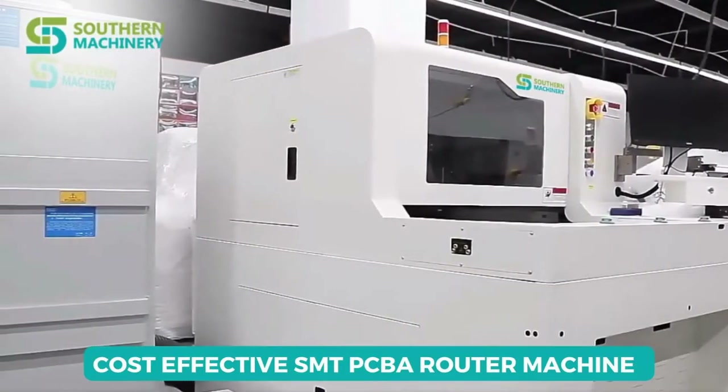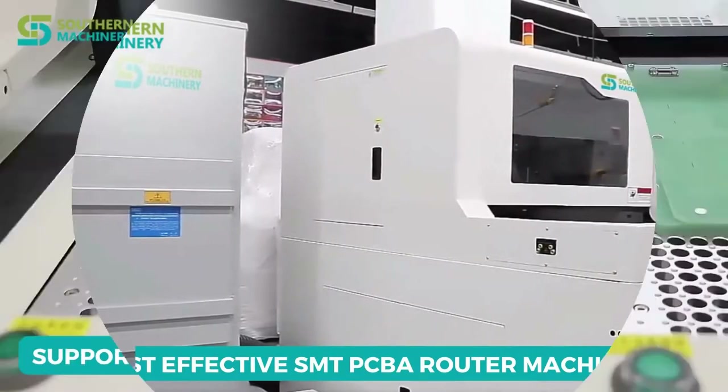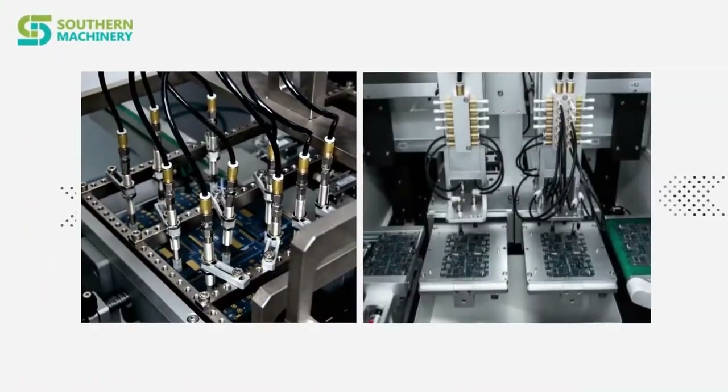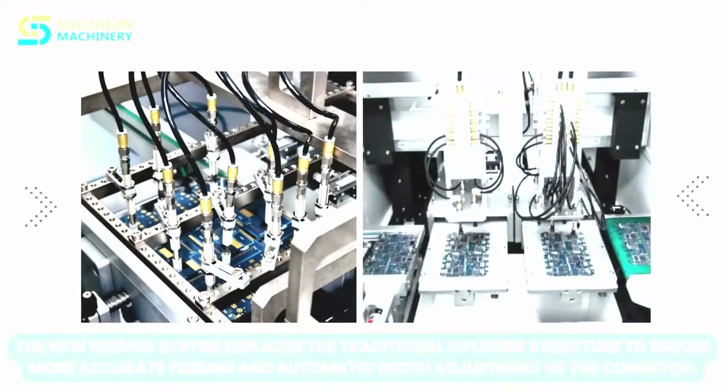Southern Machinery provides a cost-effective SMT-PCBA router machine. Its support pins and fixture can be chosen. The new feeding system replaces the traditional cylinder structure to ensure more accurate feeding and automatic width adjustment of the conveyor.